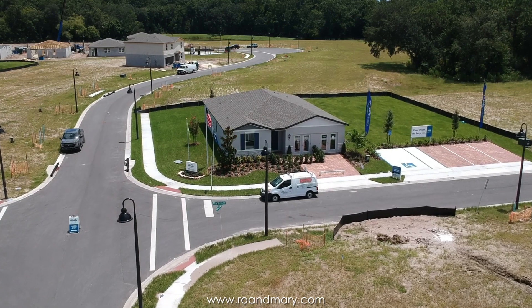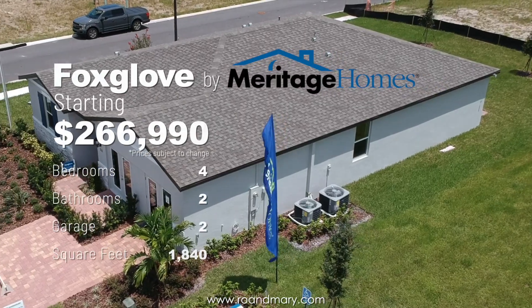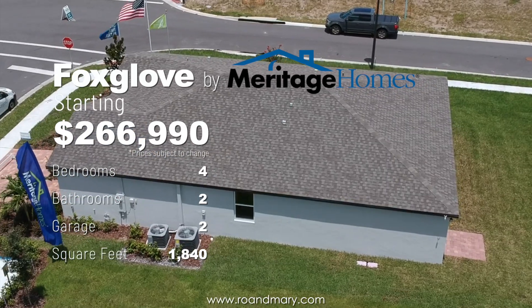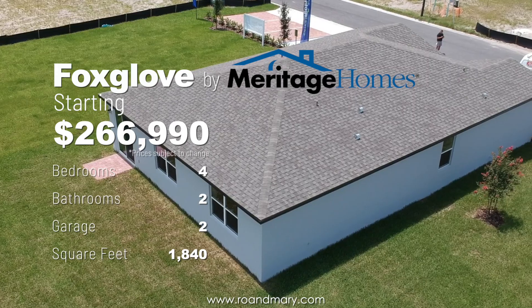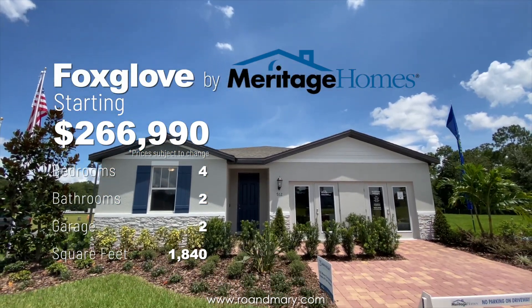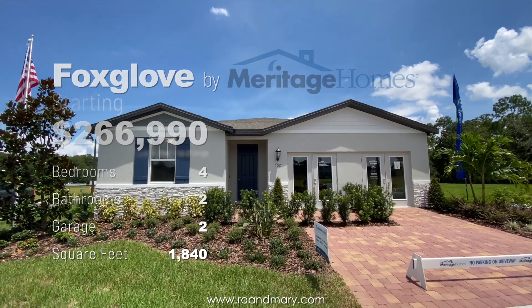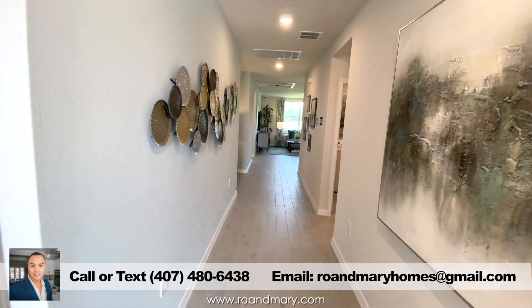Today I'm going to be showcasing the Foxglove floor plan by Meritage Homes. This is a four-bedroom, two-bath, one-story home with 1,840 square feet with a two-car garage. They do have a total of five floor plans to choose from. If you'd like more information or a list of their quick move-in homes, feel free to contact me. In the meantime, come on in and let's take a look around.